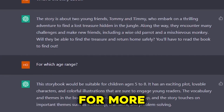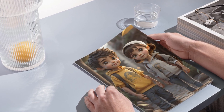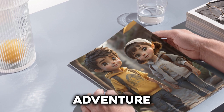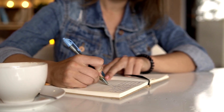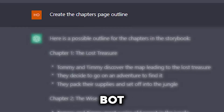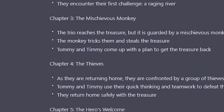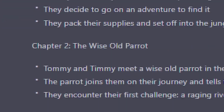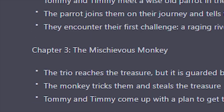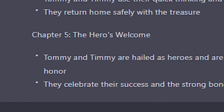Next, I asked the chatbot for more about the story. It told me the book is for kids aged 5 to 8. The story is about two young friends who go on a big adventure to find lost treasure in the jungle. I really liked this idea, so I decided to go with it. The next thing was to make a plan for the story. The chatbot helped by making a list of chapters: Chapter 1 is The Lost Treasure, Chapter 2 is The Wise Old Parrot, Chapter 3 is The Mischievous Monkey, Chapter 4 is The Thieves, and Chapter 5 is The Hero's Welcome.